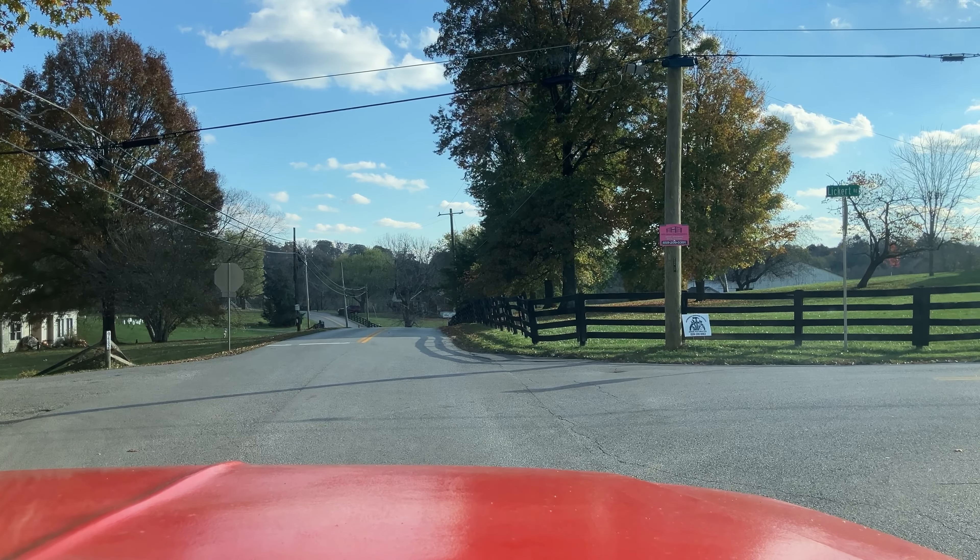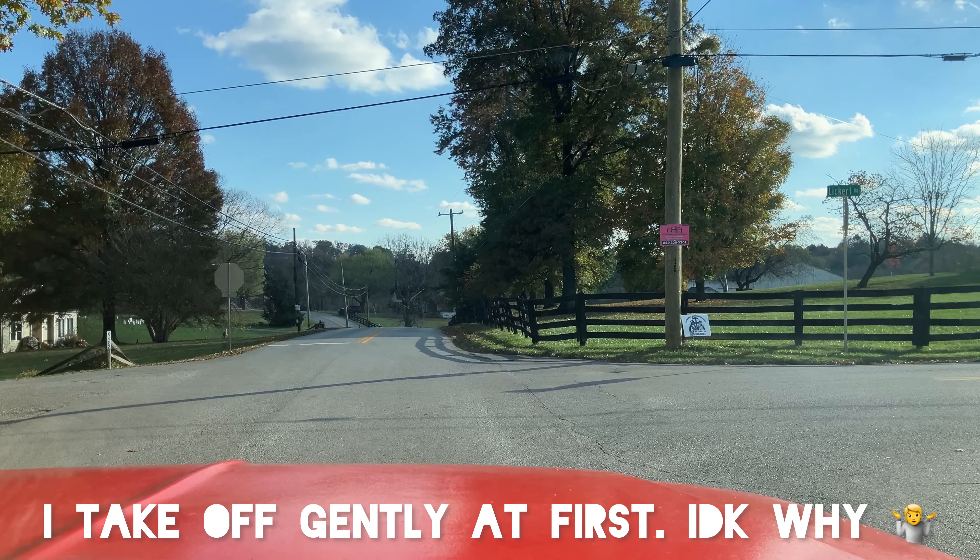I'm going to sit here and run it — try to get it warm just by sitting here in gear. All right, it's at 180 now.